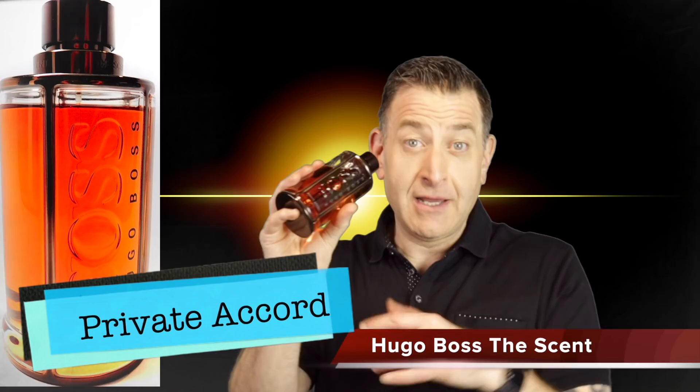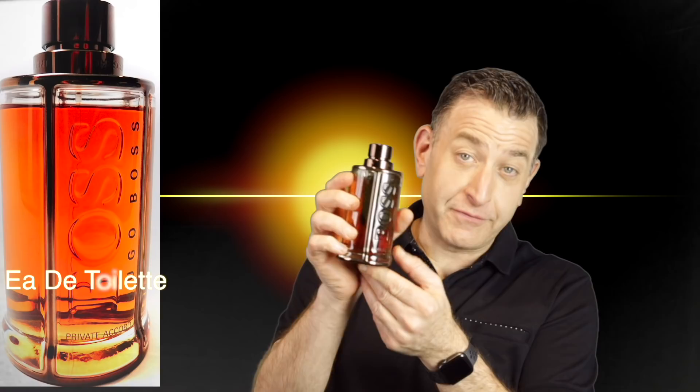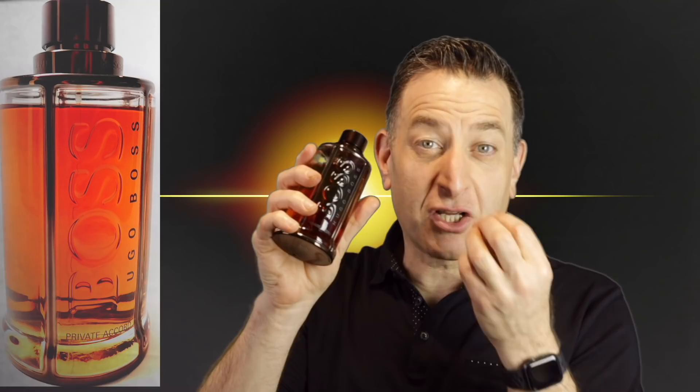Next up we have Hugo Boss The Scent Private Accord. You have to find this in a tester bottle to get it under $40. The price just dropped on it, but you can't get these big bottles just under $50. This is a sugary sweet fragrance — it's got vanilla, cacao, and a coffee bean in it as well.